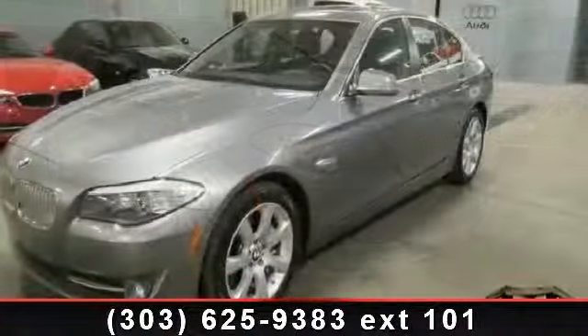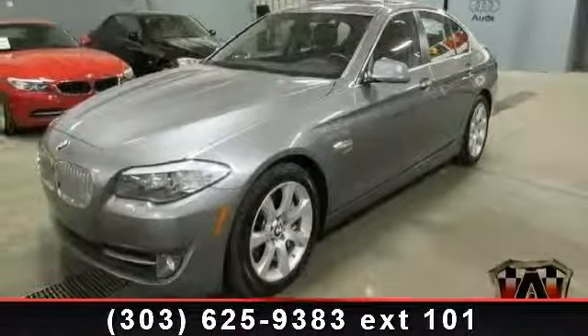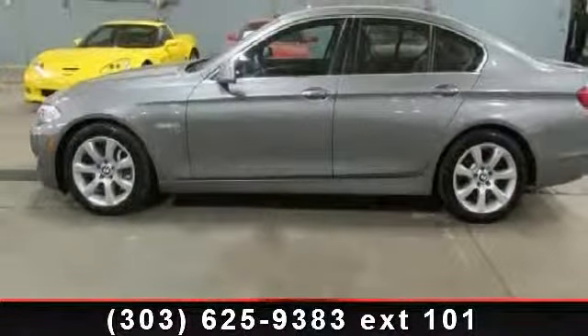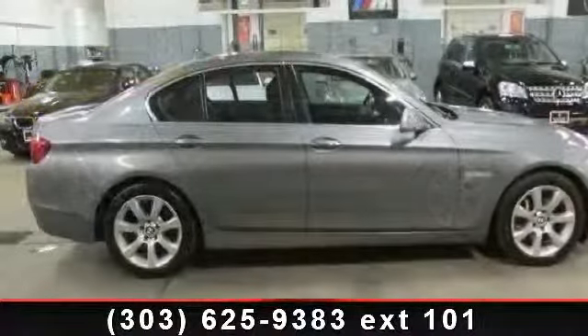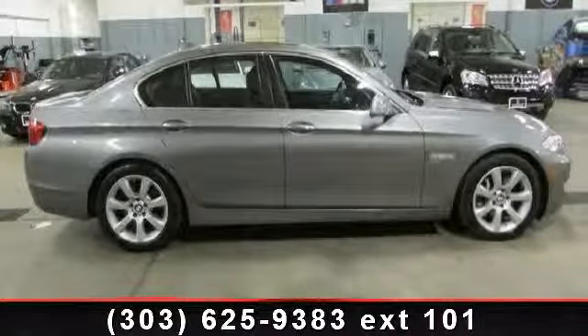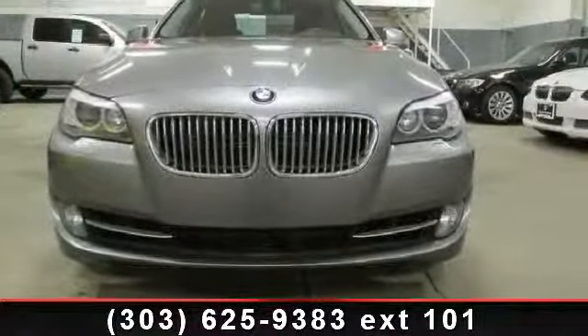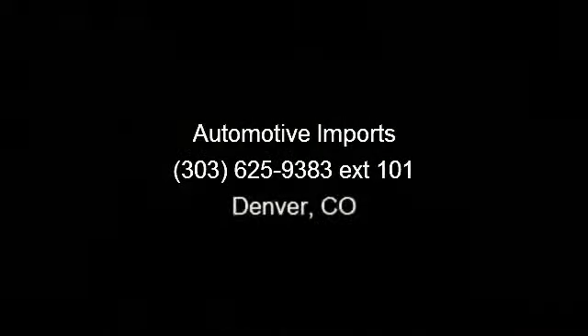Let us put you in the driver's seat today. Call or click to schedule a test drive. We'll see you next time. Bye.